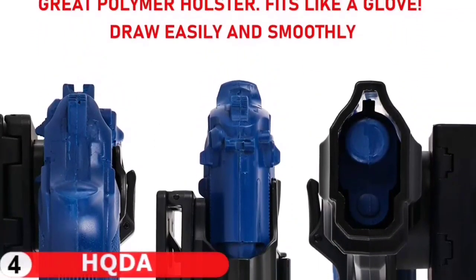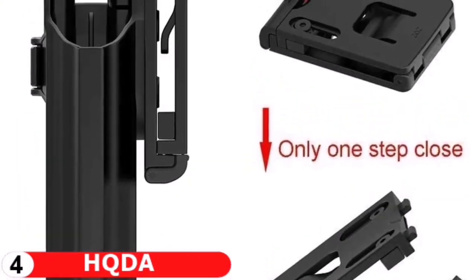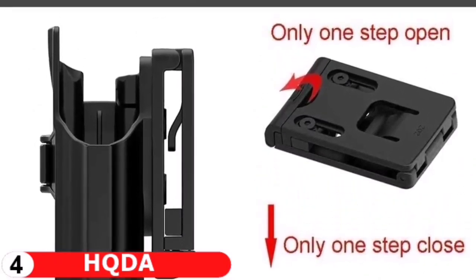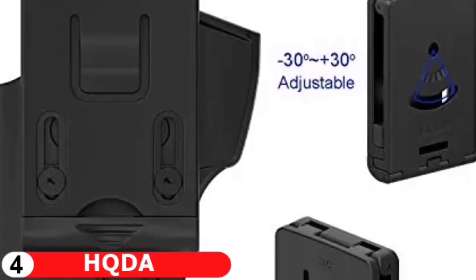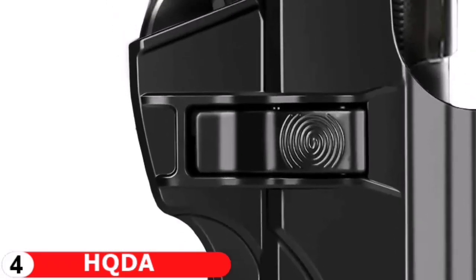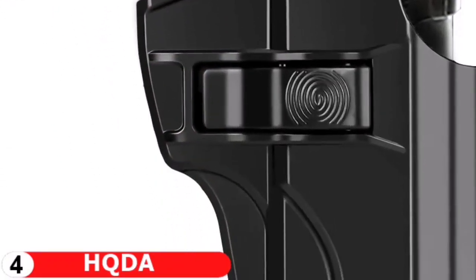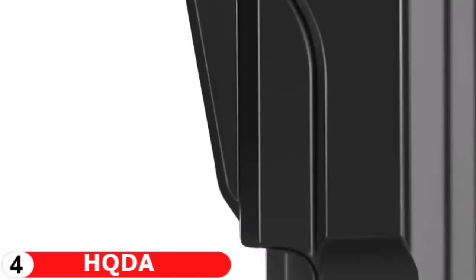This outside waistband Beretta holster is 60 degrees adjustable with the Allen key. Simply rotating the paddle to get your desired carry angle. OWB Beretta holsters are made of durable, lightweight polymer material that is resistant to impact, heat and scratch. It's designed for tactical training, hunting, military, the range, law enforcement agencies, personal defense, daily carry and open carry of any kind.